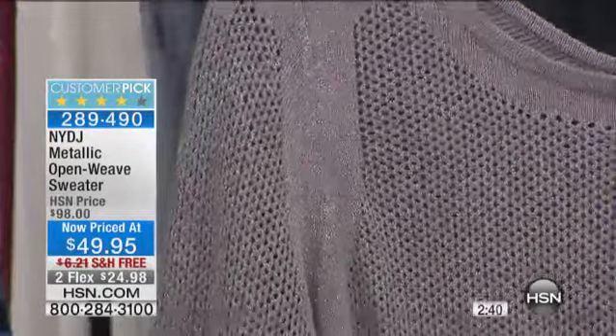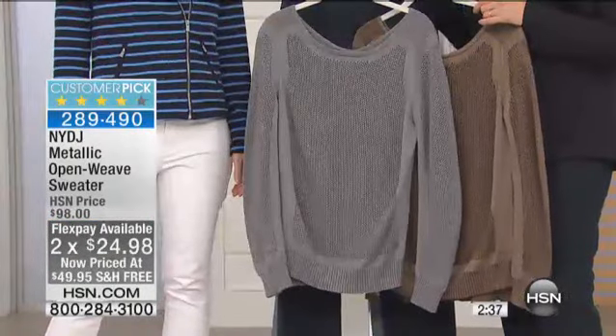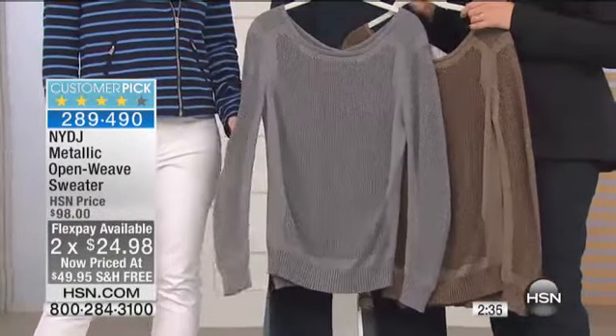A lot of you have actually said, 'I liked it when I saw it at the beginning of the show, I'm getting that.' It's under 200 — that is the number that is available.